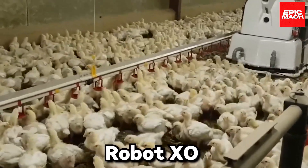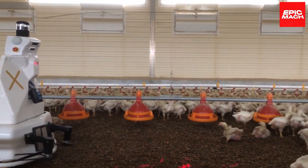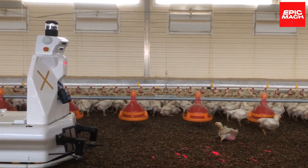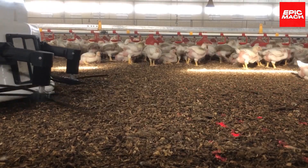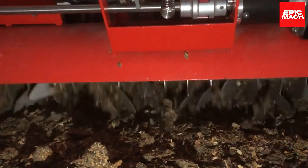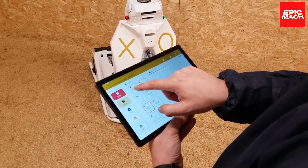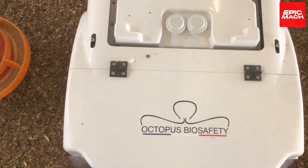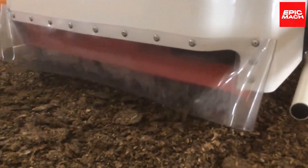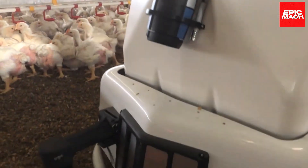Number four: Robot XO. If you have a poultry farm, the Robot XO is definitely something you should consider. It is a tool for disinfection and environmental analysis of poultry. This intelligent robot autonomously sterilizes coops and analyzes environmental data 24/7. With full automation it reduces labor and keeps birds healthier. Poultry farmers are hailing it as the future of chicken coop management.